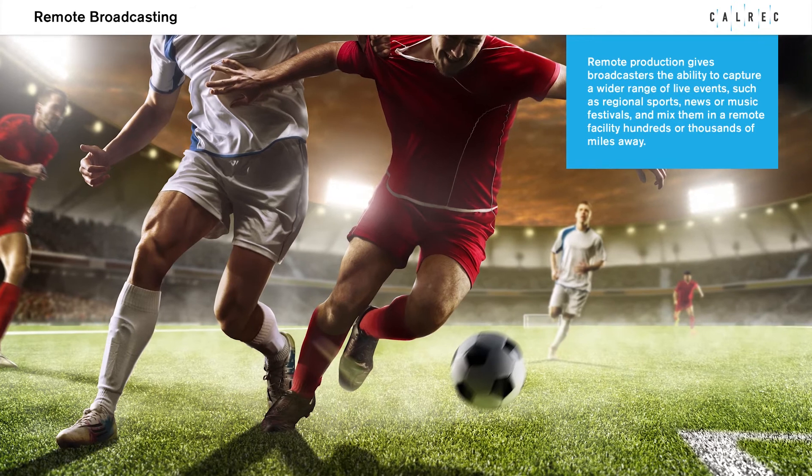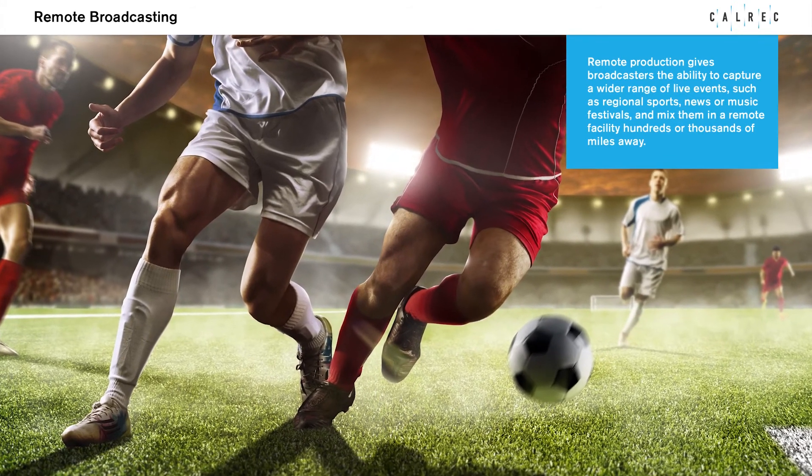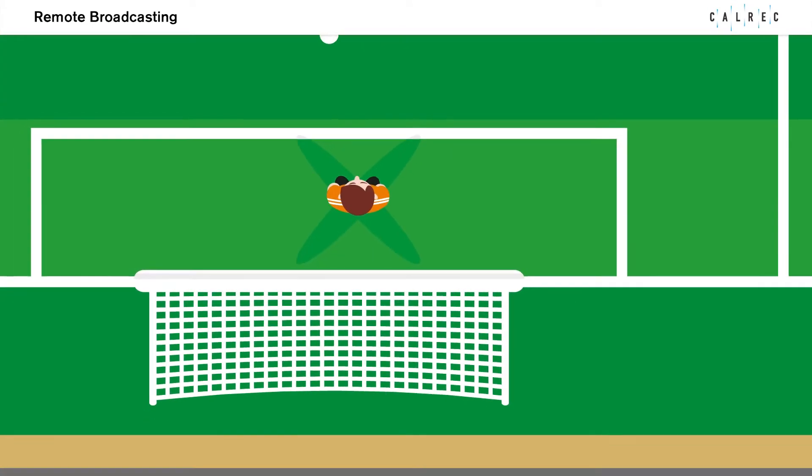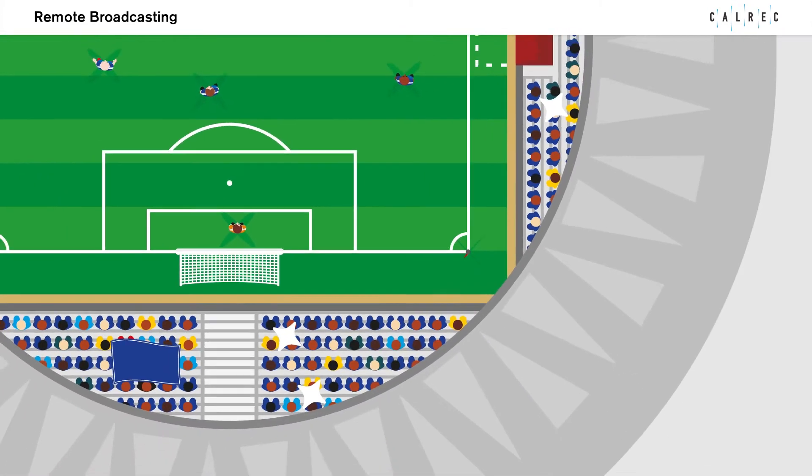Remote production gives broadcasters the ability to capture a wider range of live events such as regional sports, news or music festivals, and mix them in a remote facility hundreds or thousands of miles away.